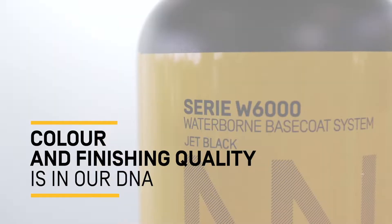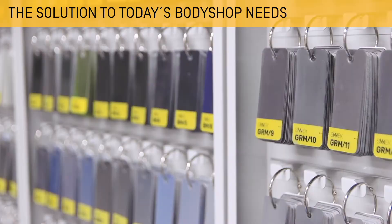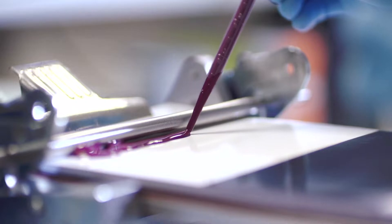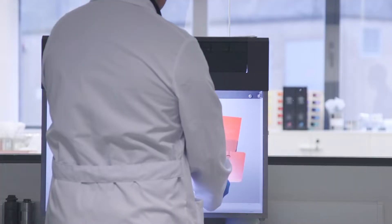Developed with the latest market technology, the W6000 series seeks to provide a solution to the real needs of the body shop. Our colour laboratory, together with an experienced R&D team, allows for the constant development of colour formulas and total control of the product at all stages.